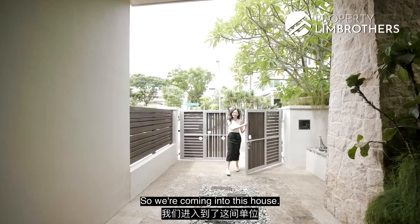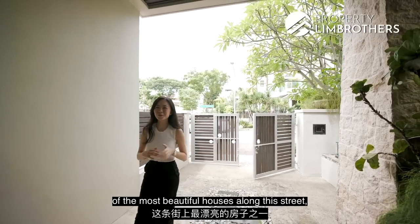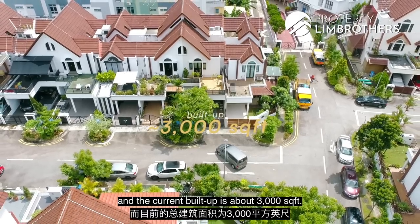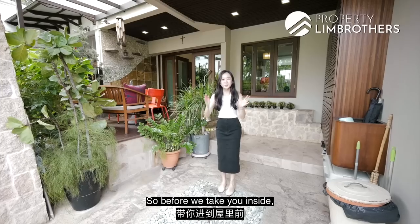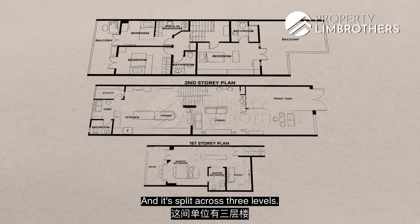Coming into this house and looking at the facade, this is easily one of the most beautiful houses along this street. Fully renovated in 2011, we're sitting on a land of 1,619 square feet and the current build-up is about 3,000 square feet. In terms of the frontage, we have about 6 meters, and depth-wise we're at 25.1 meters. The floor plan is split across three levels.